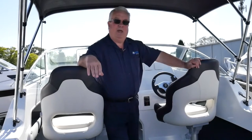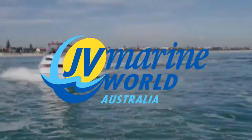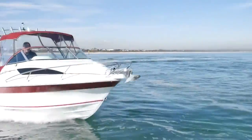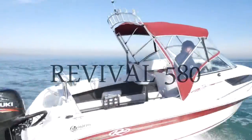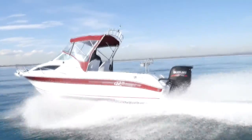Hi there, I'm Greg Walker and welcome to JVTV. Today I'm standing at a 5.8m Revival. Let me show you why we believe this is the best value 5.8m boat in Australia.